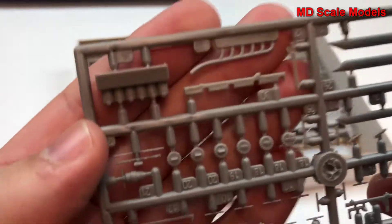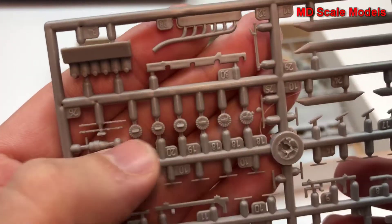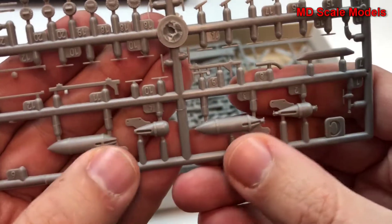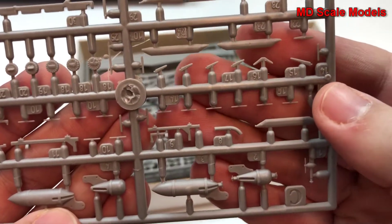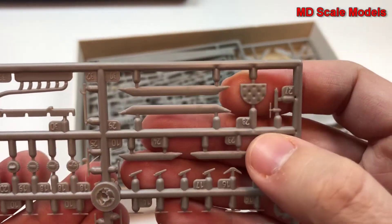We have our engine parts, exhausts, looks like some ammunition reels, weapons, these are bombs, and then some additional little parts to go on. Here's the part of our cockpit.